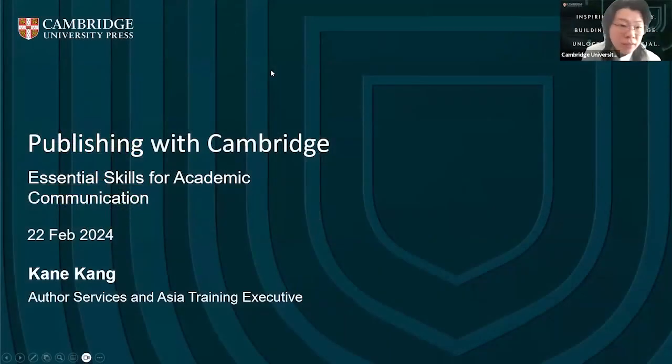Good morning and good afternoon everyone. Welcome to today's webinar. This is a webinar series and the topic of today is essential skills for academic communication. I am the speaker of today, Kang. I'm also a services and HR training executive from Cambridge University Press.